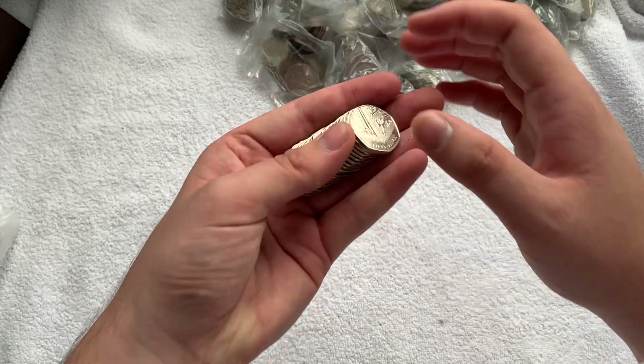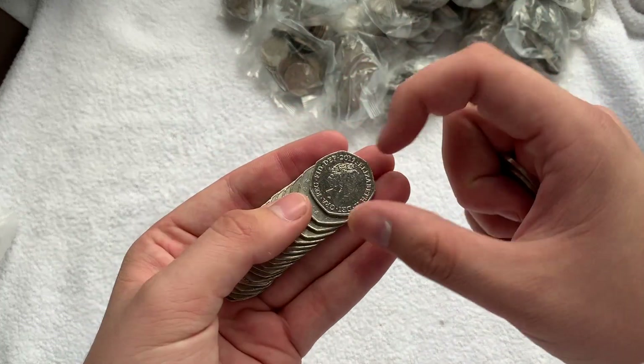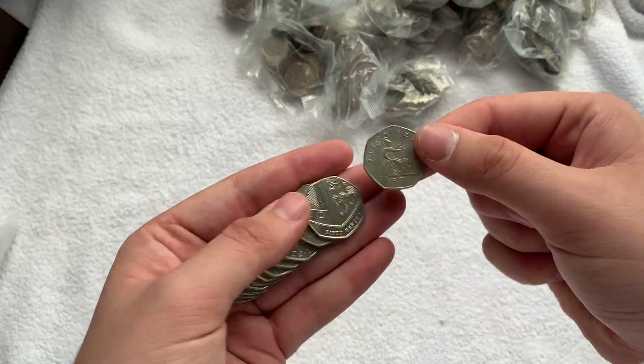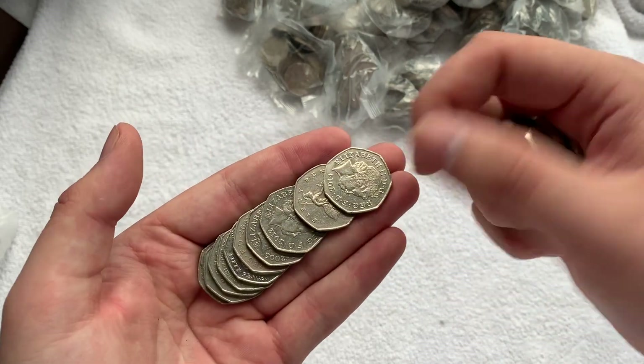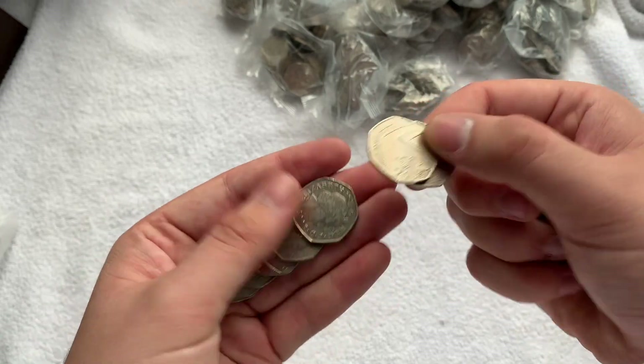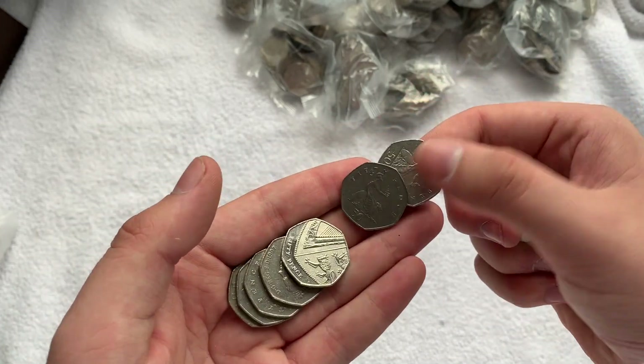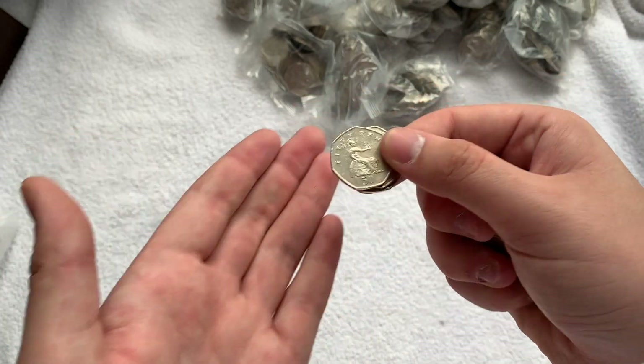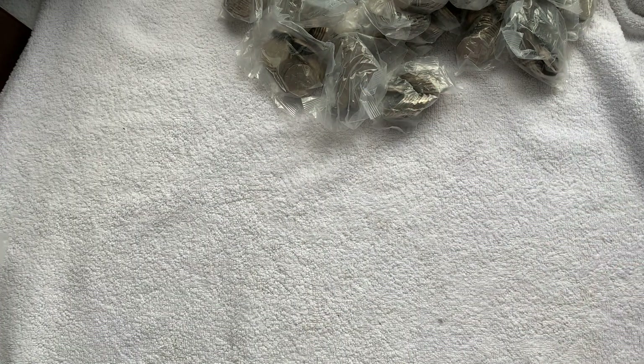We've got an extra bag of two pounds, so every week I'm just going to do like one hunt off camera — a two pound hunt. There's just no need for me to record it, and that's the day I'm going to be heading back to the bank anyway. Hopefully we can get some good stuff. The aim is Olympics, Kew Gardens, Puddle Ducks, 2018 Potters — they're all great.